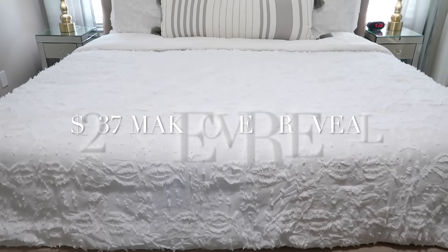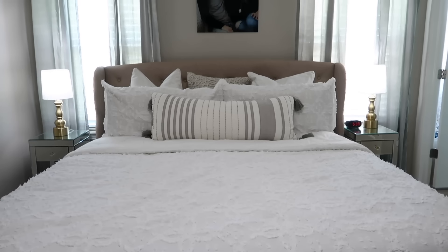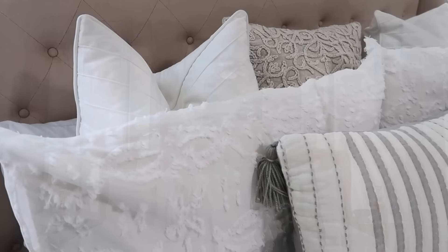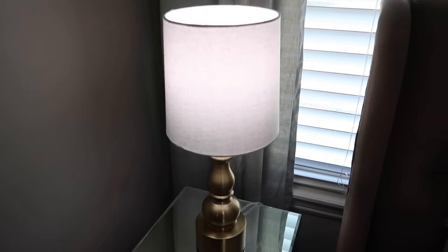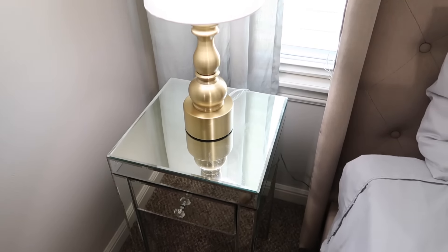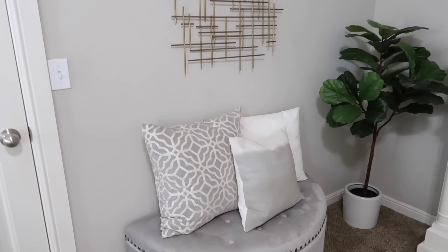This is my $237 makeover reveal and I am so happy with how it turned out. The space feels new and fresh again. I love that there's a nice change to it — I didn't use all gray like I normally do; I added some pops of gold and I'm super happy with how this turned out.